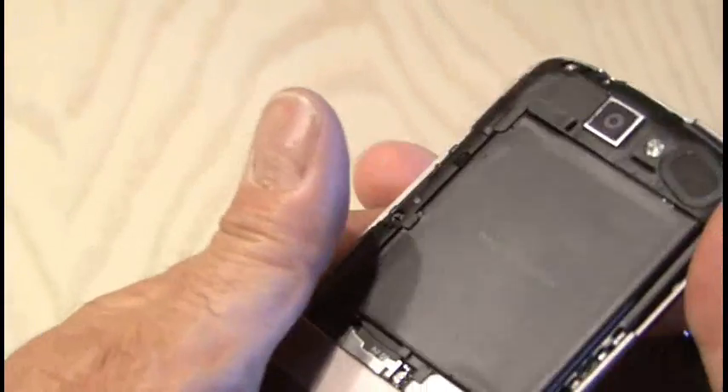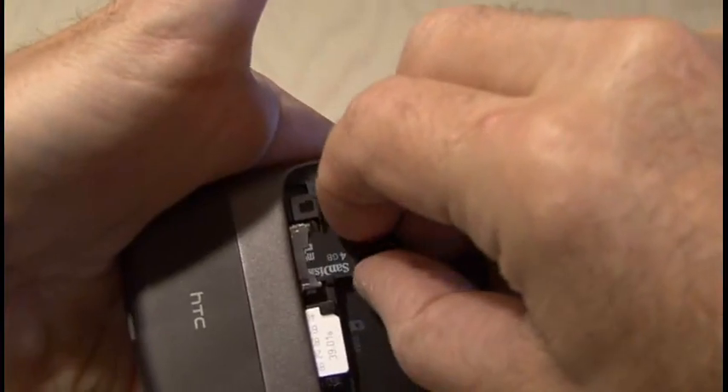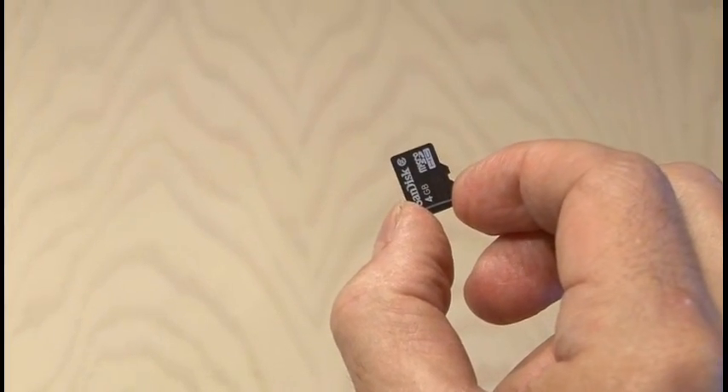Its huge battery is the largest in the market for mobile phones at 1400 mAh, and it's removable. It also uses up to a 32 gig micro SD card so you can load it with video, pictures and music.